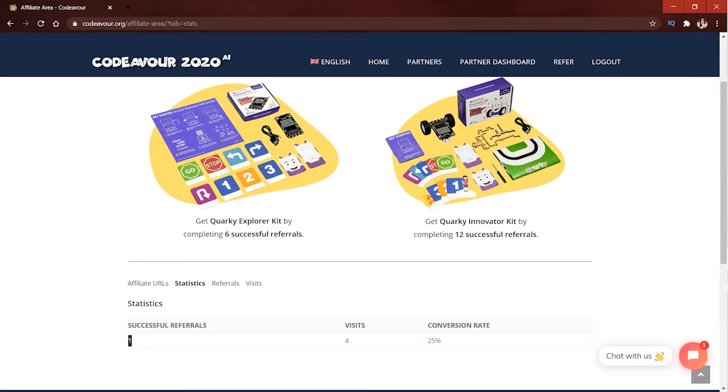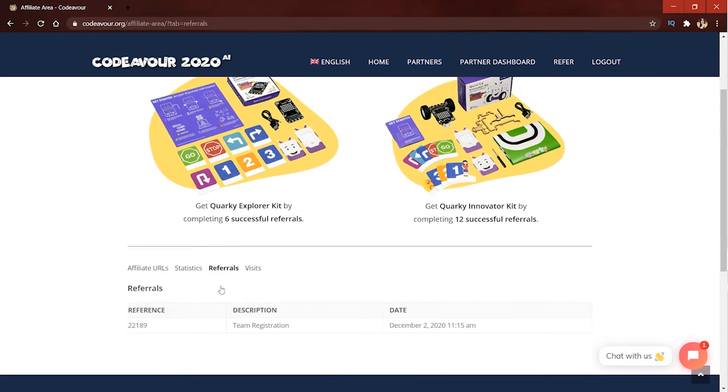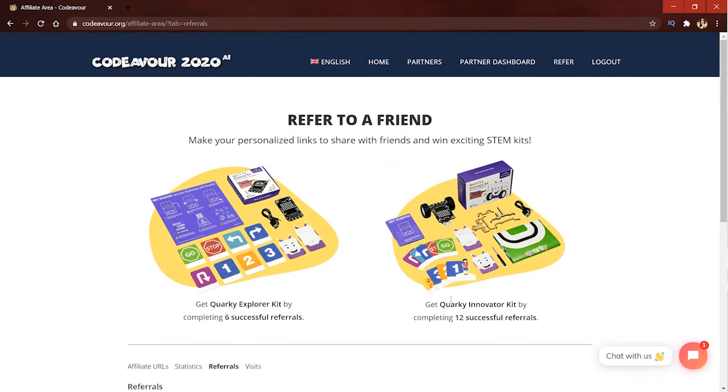Moving on to the referral section, you can see who has registered along with details like the description and the date of the referral. That's all about the referral area of Codever.org.